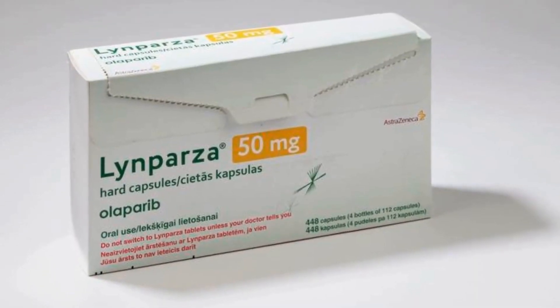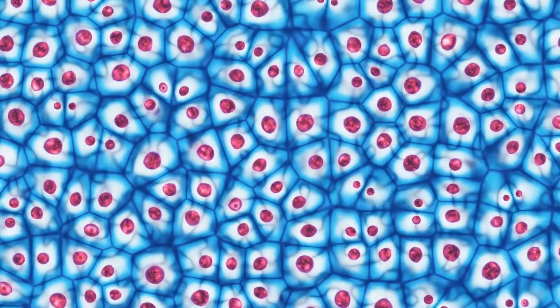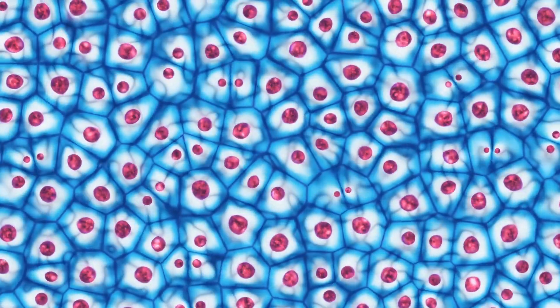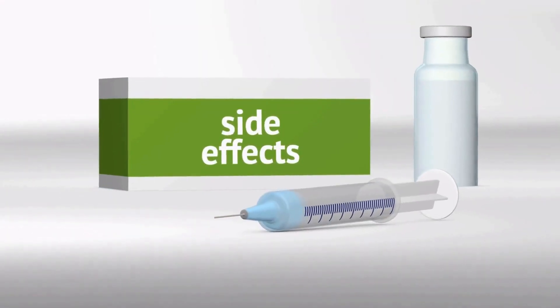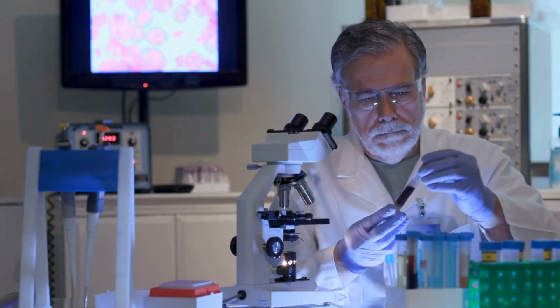Olaparib, a potent chemotherapy drug, targets cancer cells but faces hurdles from surrounding support cells, hampering its effectiveness. Its broad impact often results in side effects from the indiscriminate destruction of both cancerous and healthy cells.